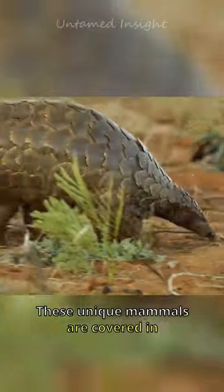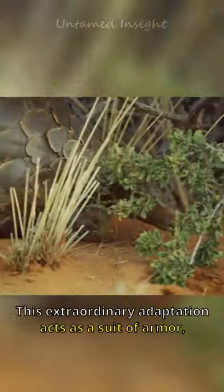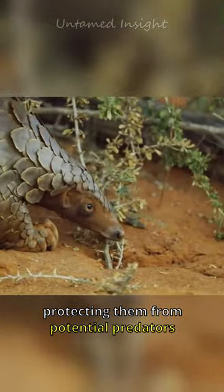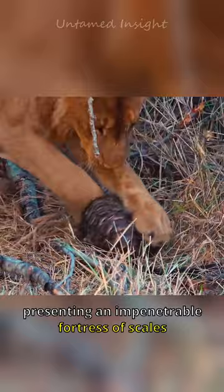These unique mammals are covered in overlapping scales made of keratin, the same material found in human nails. This extraordinary adaptation acts as a suit of armor, protecting them from potential predators. When threatened, pangolins curl up into a tight ball, presenting an impenetrable fortress of scales.